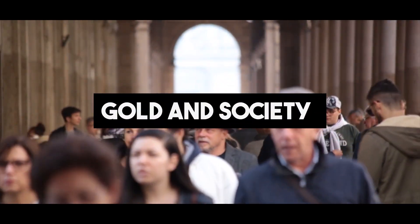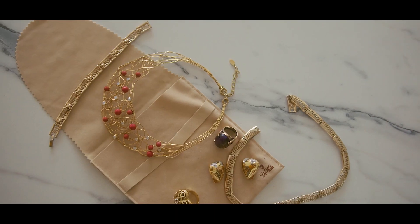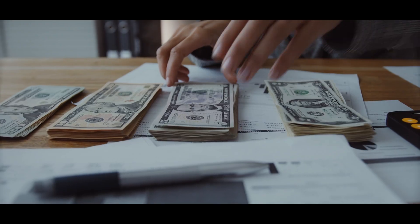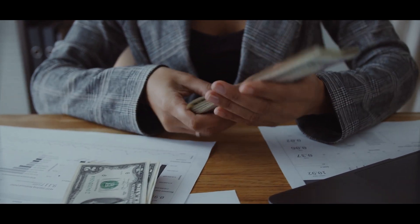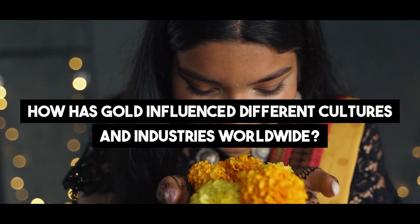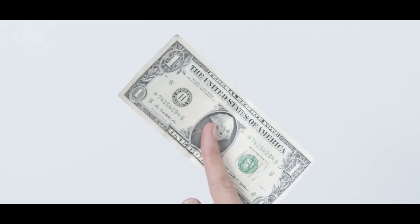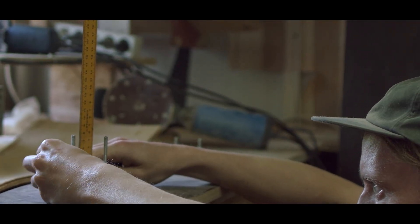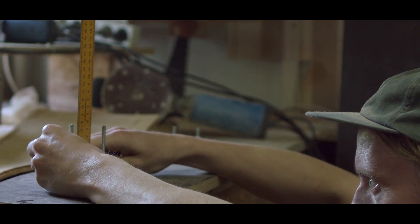Gold and Society. Gold has permeated various aspects of society, from its use in jewelry and adornments to its role as a safe haven investment during times of economic uncertainty. Beyond its monetary value, gold has become an integral part of cultural traditions and craftsmanship, weaving its way into the fabric of societies across the globe.